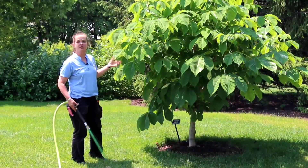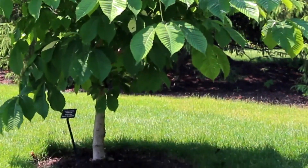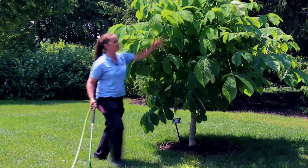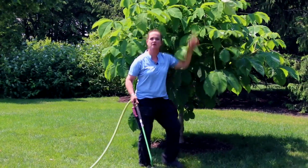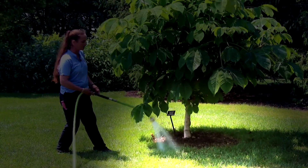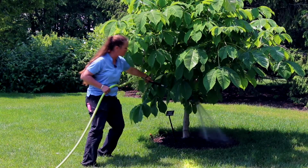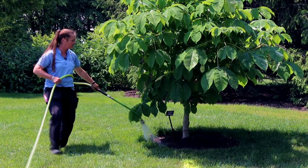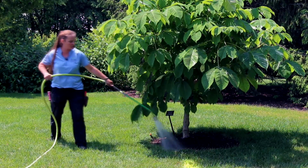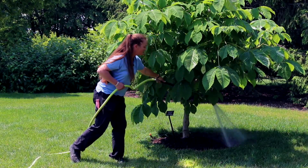When watering a tree that's fairly new in planting, what you want to take into consideration is how big the root ball was and where the drip line is. What's a drip line? Basically, if it was going to rain, where is the water going to fall off of the tree — all the way around. That is your drip line. I want to water low to the ground. I don't really need to get any of the trunk or leaves wet. I definitely want to water the mulch to make sure it is staying hydrated and keeping an even moisture for my tree.